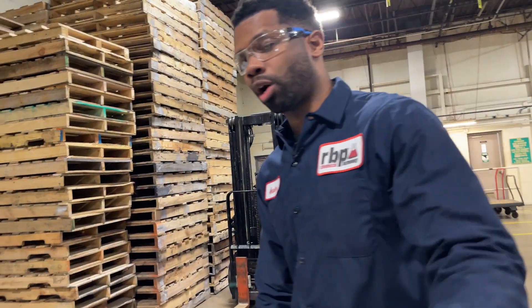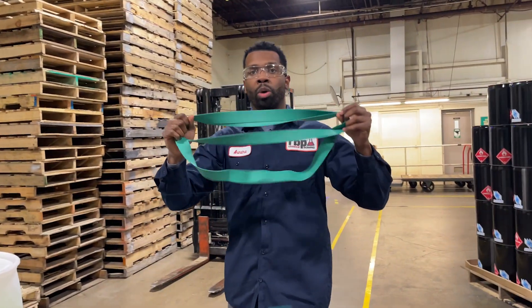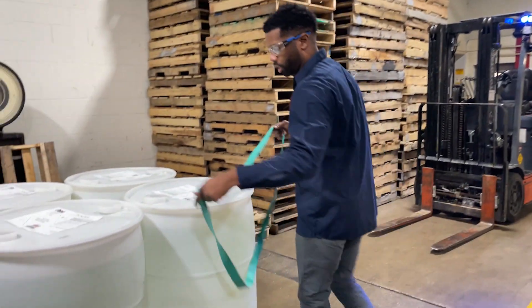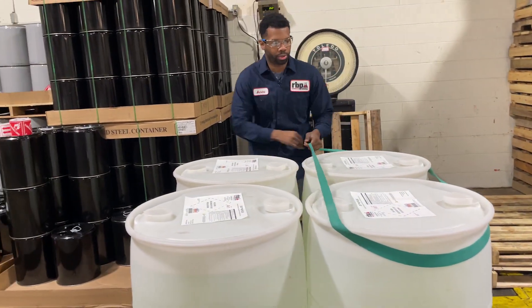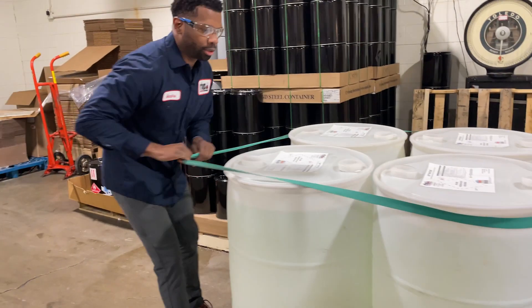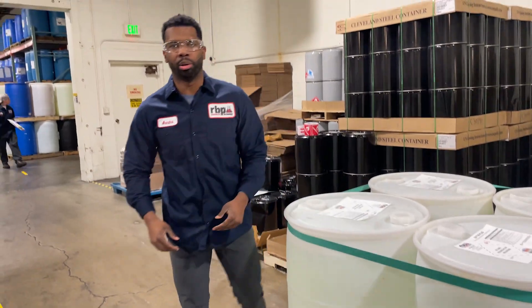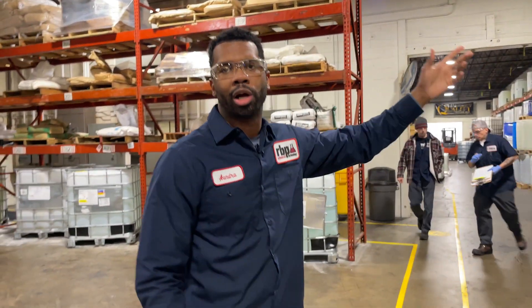A third thing I'd like to talk about is our drum rubber bands. These drum rubber bands were implemented so that we give the drums extra protection when transferring from one warehouse to the other.